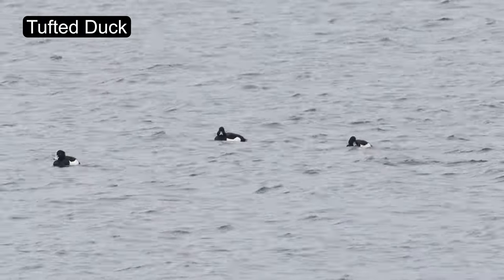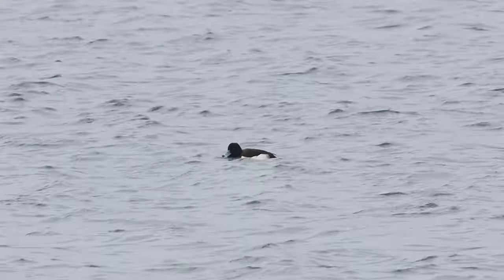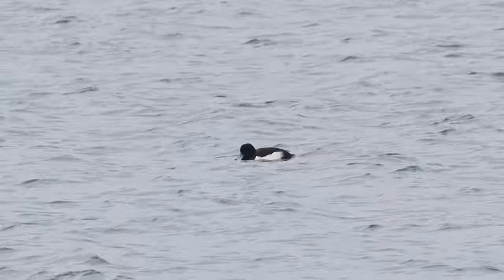As the name suggests, these ducks have a distinctive tuft of feathers on their heads. They are often seen diving underwater to catch their prey.